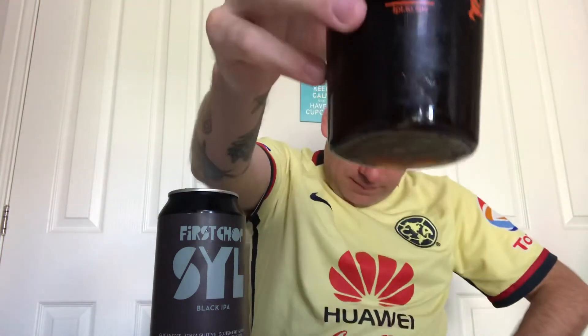Like I say, I do like a black IPA. It's a style that not a lot of folk have gone crazy for, but the ones I've had I really like. Back in 2019 I thought there was going to be a real comeback of the black IPA and it kind of never came.